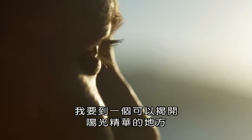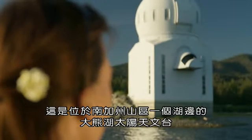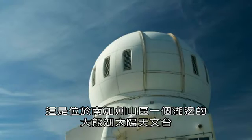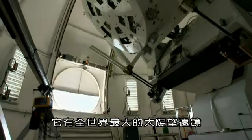I'm on my way to a place where I can reveal the essence of sunlight. This is the Big Bear Solar Observatory, set on a lake in the mountains of Southern California — the largest solar telescope in the world.